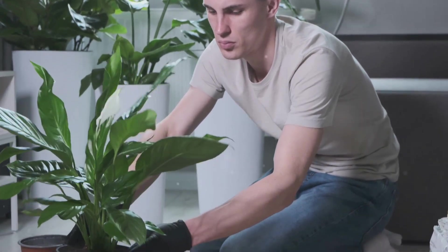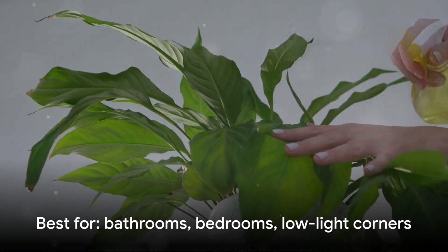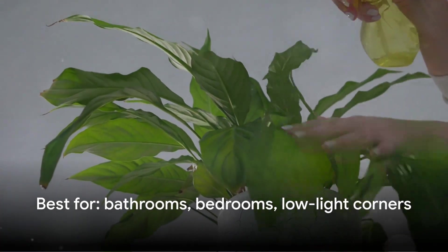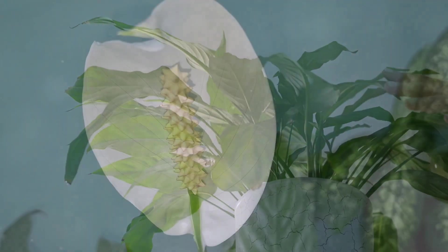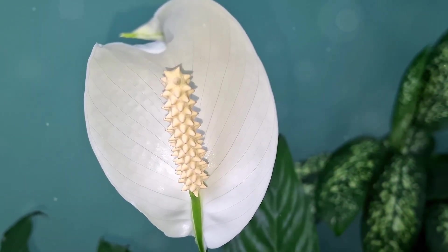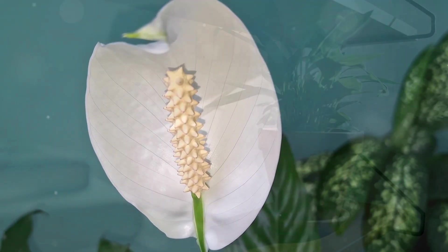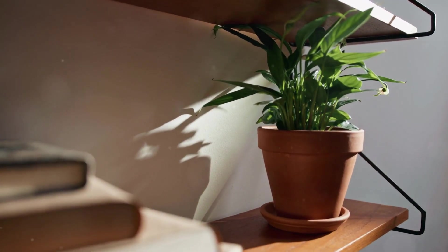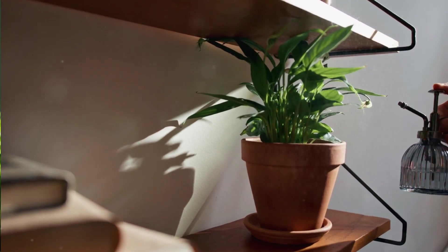For beginners, peace lilies tell you when they need water — when they're thirsty, they droop visibly. Water them and within hours they perk right back up. No guessing, no over-watering mistakes. They prefer low to medium light, so they're perfect for bathrooms, bedrooms, or any interior corner that doesn't get direct sun. They even bloom occasionally, with elegant white flowers that add beauty while the plant works overtime. Place one in your bathroom for humidity control or in your bedroom for cleaner, more breathable nighttime air.